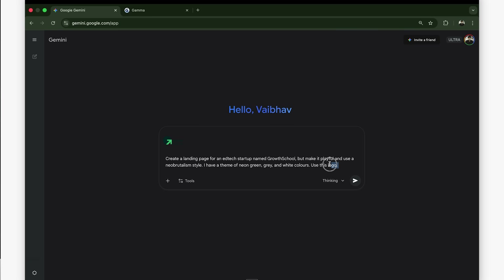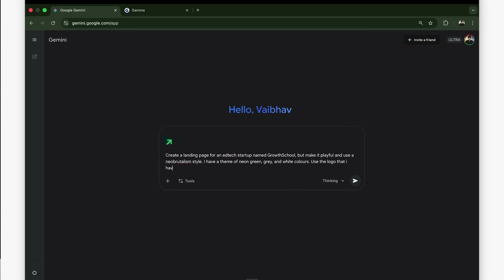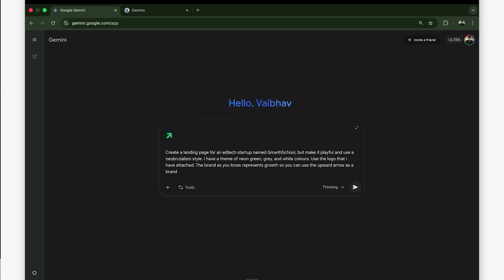First test: landing pages. Here's the prompt: 'Create a landing page for an edtech startup named Growth School. Make it playful, neo-brutalism style. Colors: neon green, grey, white. Use the logo attached. The brand represents growth — use upward arrows frequently.' Sending this now and it's done.